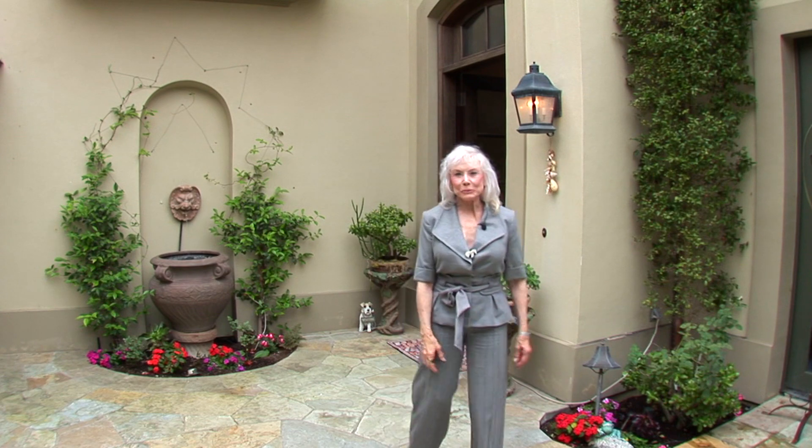Hi, I'm Lynn Valentine with Coldwell Banker Previews. I'd like to welcome you to this wonderful home. Please come in.